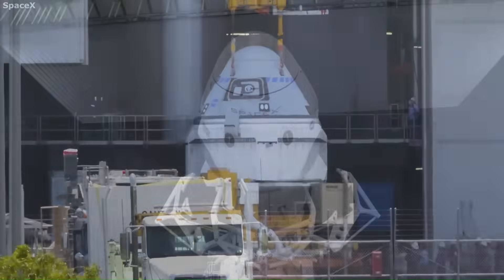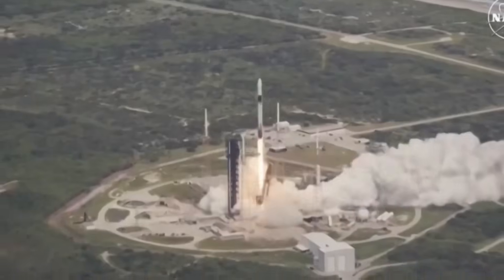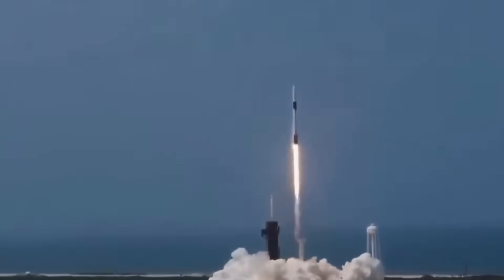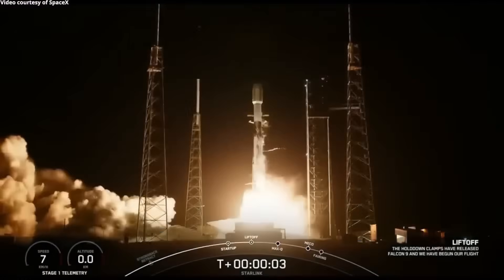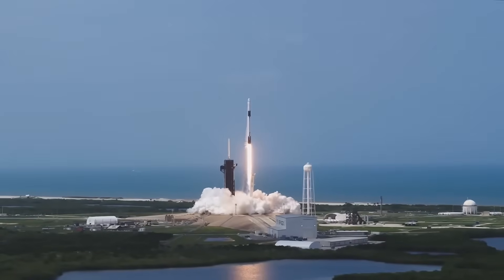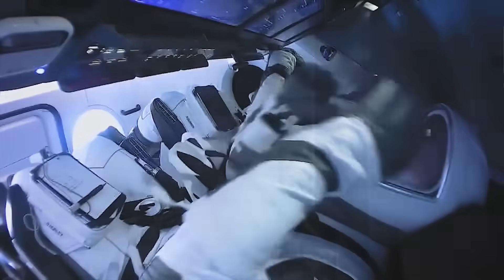In contrast, SpaceX received only $2.6 billion under the same program but delivered a fully certified crew vehicle that started flying operational missions back in 2020. Since then, Crew Dragon has launched astronauts on 12 successful missions, including flights for NASA, ESA, private space companies like Axiom, and civilian missions like Inspiration4. Each mission has generated significant revenue, with seats selling for tens of millions of dollars. A single private mission can bring in over $200 million, depending on its duration and objectives. This revenue, combined with cost savings from reusing capsules and launch vehicles, has helped SpaceX build a profitable human spaceflight division.